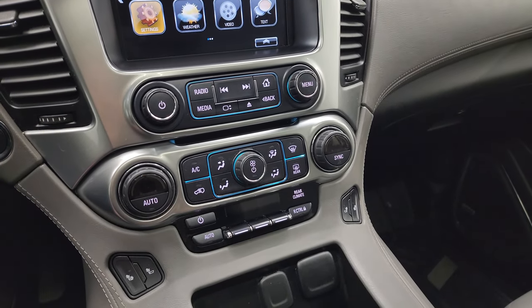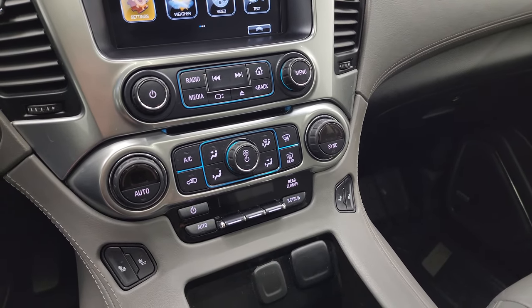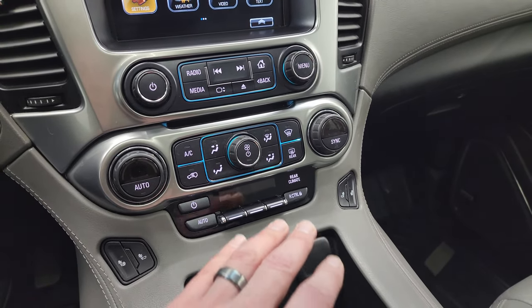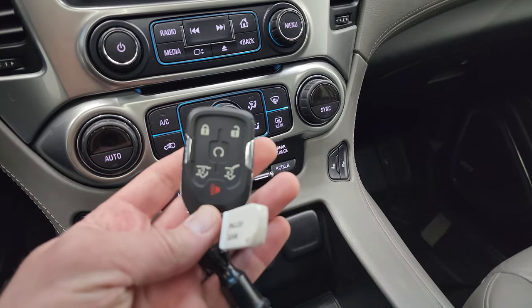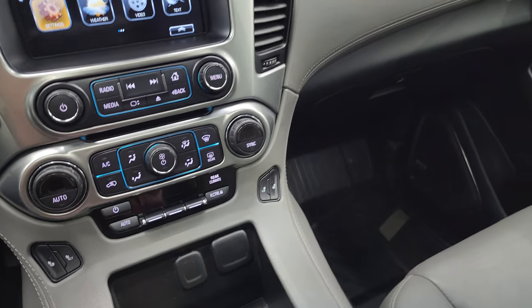This is also where you insert DVDs for the rear screens — they're actually Blu-ray players. You get dual climate controls, more tactile climate controls below, rear air controls, heated seat buttons, keyless entry, remote start, power liftgate, and power lift glass buttons. Note: the power lift glass button unlocks the glass — it doesn't lift it automatically.